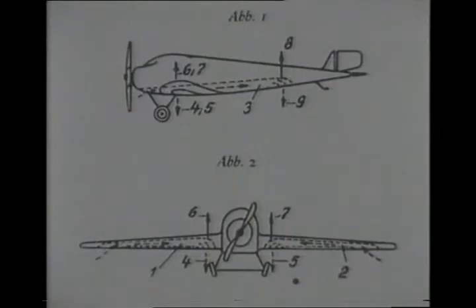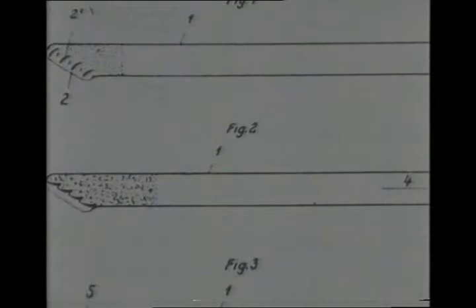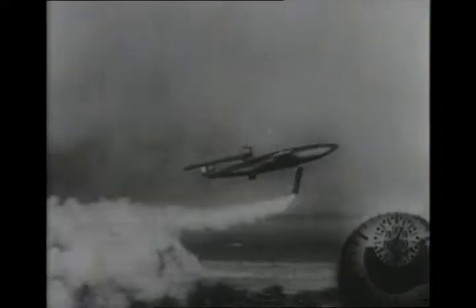One of the first V/STOL proposals was by a German, Schmidt, who in 1930 patented a pulse jet and arranged three of these simple engines to lift a light aircraft vertically. The aircraft was not built, but the pulse jets were — to power the short take-off, vertical landing V-1 flying bomb.